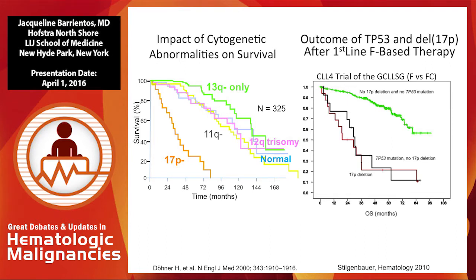This is the landmark study by Donner et al. showing the overall survival for patients with deletion 17P. Here is the study from the German CLL study group where they tested frontline therapy for CLL patients treated with F or FC. If you had a 17P deletion or a TP53 mutation, your outcome was essentially the worst. This is the reason why Stefan Silkenbauer, a decade after Donner presented this data, called this group of patients an ultra-high-risk group.